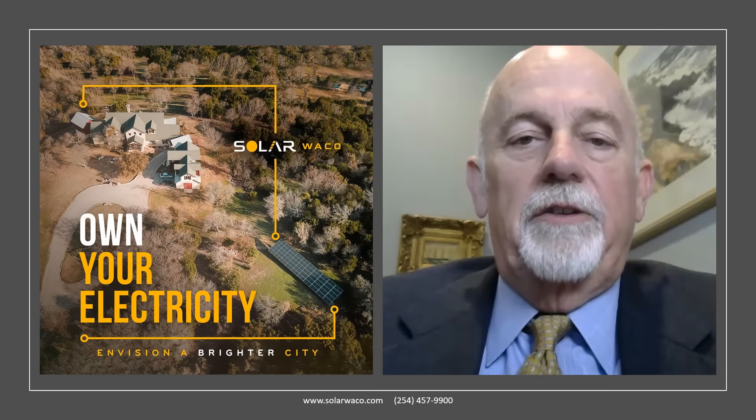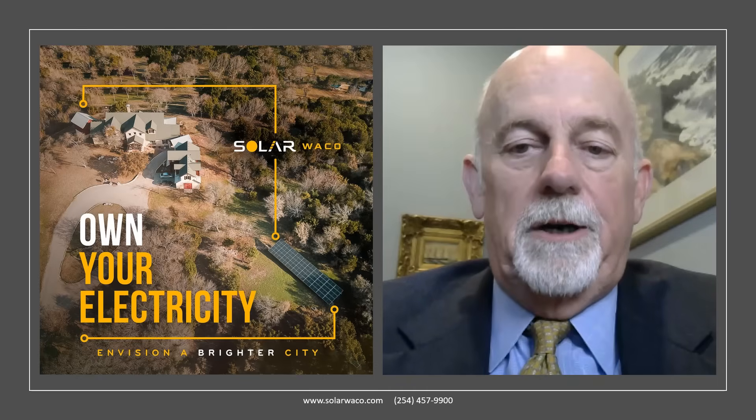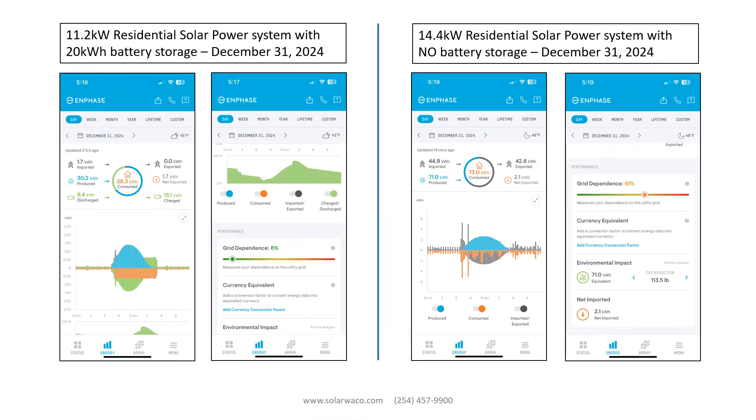Today, I want to discuss the impact of a solar power system on your electric bill. The graphics presented here are from two different homeowners' solar monitoring systems. The graphics on the left show the behavior of an 11.2 kW solar power system with a 20 kWh battery system on December 31st, 2024. The graphics to the right show the behavior of a 14.4 kW solar power system with no battery system from the same day.